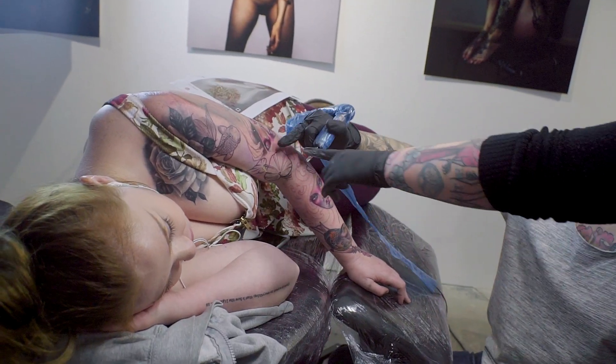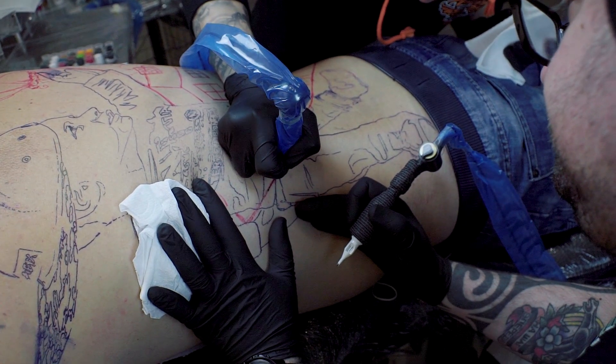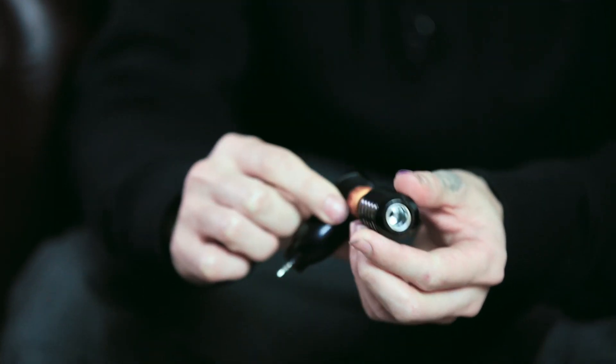It doesn't snag or anything. Also it just has so much brute power. Just for power lining and really thick graphic lines, this is my go-to machine.